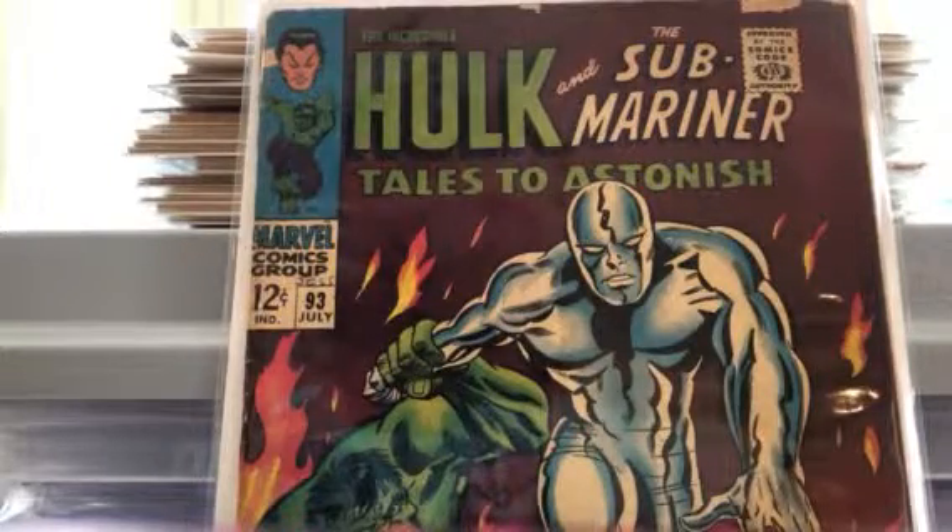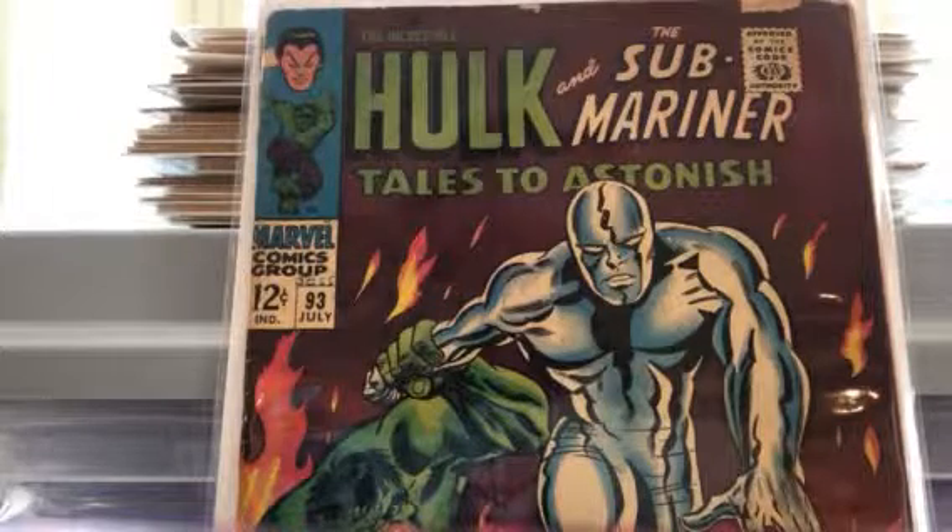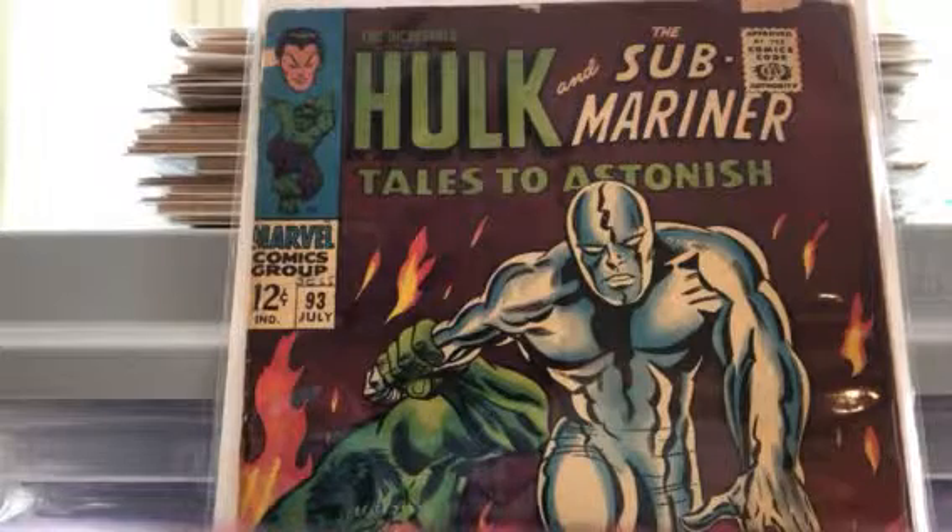Happy Sunday folks! I'm going to share with you today probably a short video — some Silver Age books I picked up. I think they're all Marvel today, in varying degrees of condition, but all books that we're happy to have.